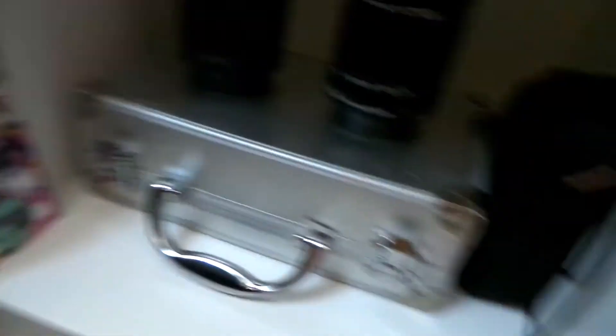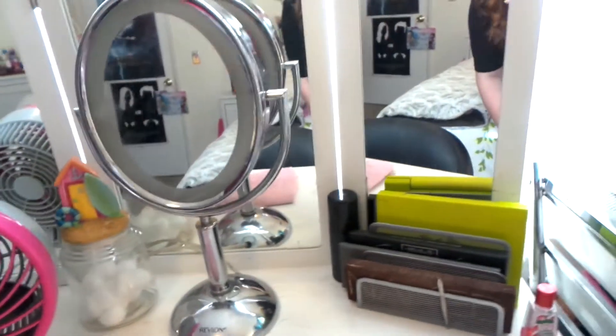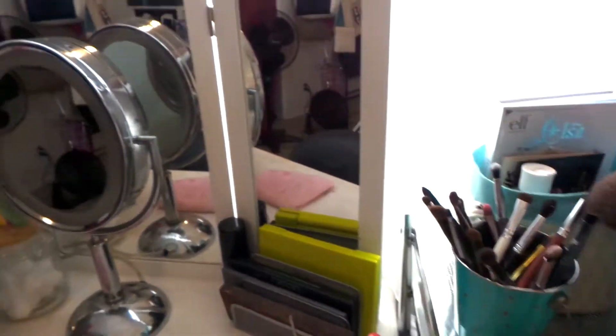Down here I have different lenses and some buttons that I got from VidCon. Over here is all my makeup — I'm a nerd when it comes to makeup, I love it, it's just so much fun.